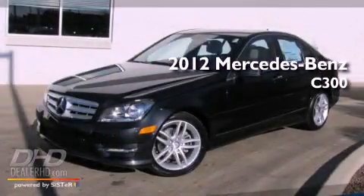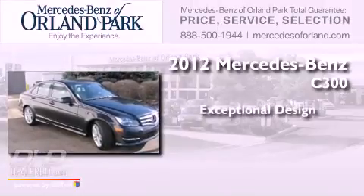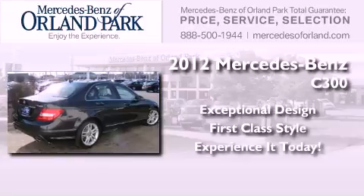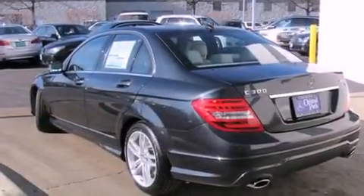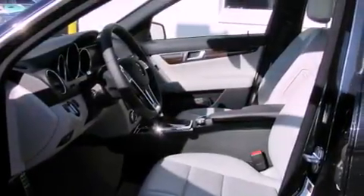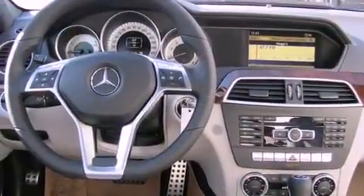This is a brand new 2012 Mercedes-Benz C300. All of the following features are included: a low tire pressure indicator, a power passenger seat, cruise control, fog lamps, a stability control system, and an anti-lock braking system.